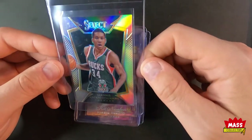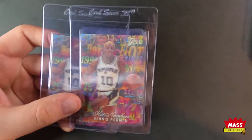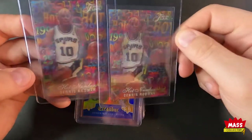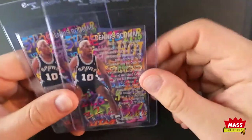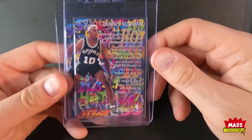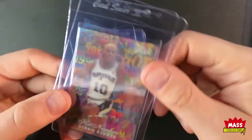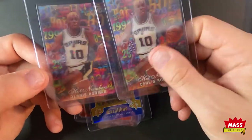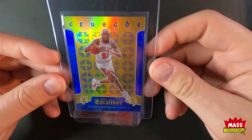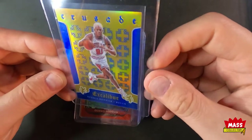Got a couple more of these Dennis Rodman Hot Numbers — I absolutely love these cards so I just keep picking them up when I see them, if they look really nice on the corners and edges on the back. There's so much room for failure with chip-outs and stuff like that, so if I see one that's good I'm gonna try to snag it because it's so hard to grade. I also picked up this Crusade — it's like a gold blue out of 199. These crusade cards are cool, I like these things.